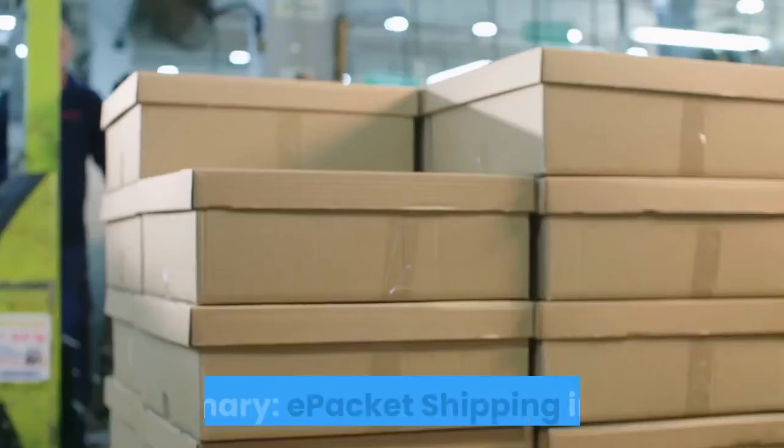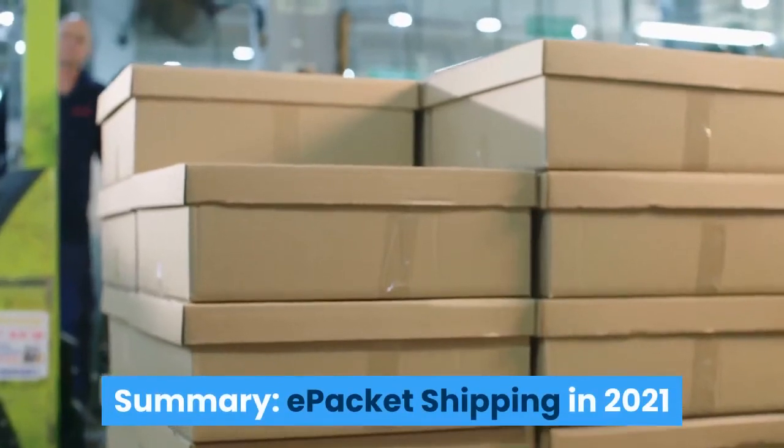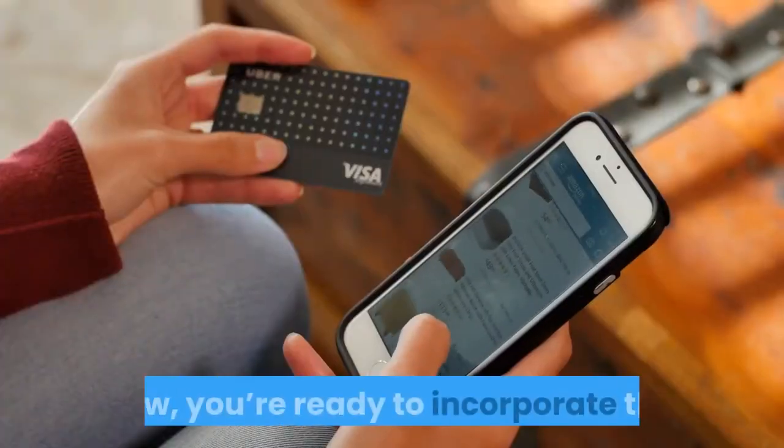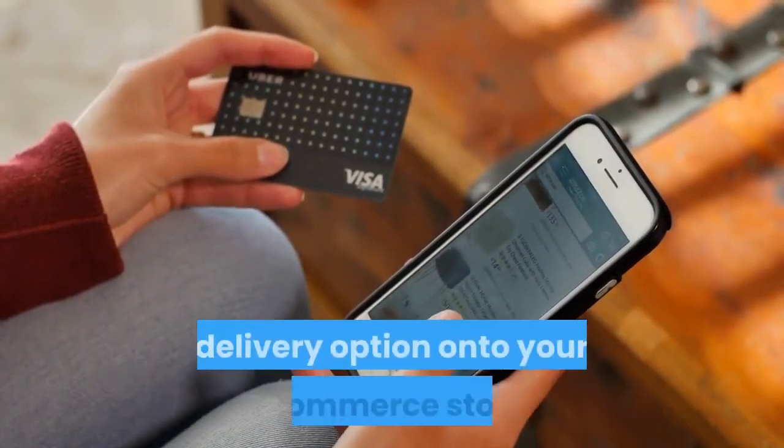Summary: e-packet shipping in 2021. You now have a strong understanding of e-packet, and you're ready to incorporate this delivery option into your e-commerce store.